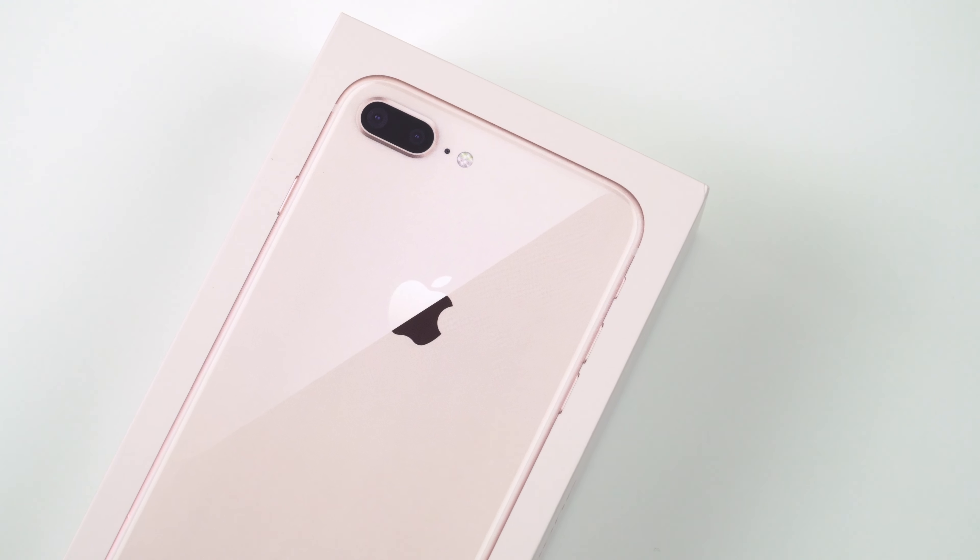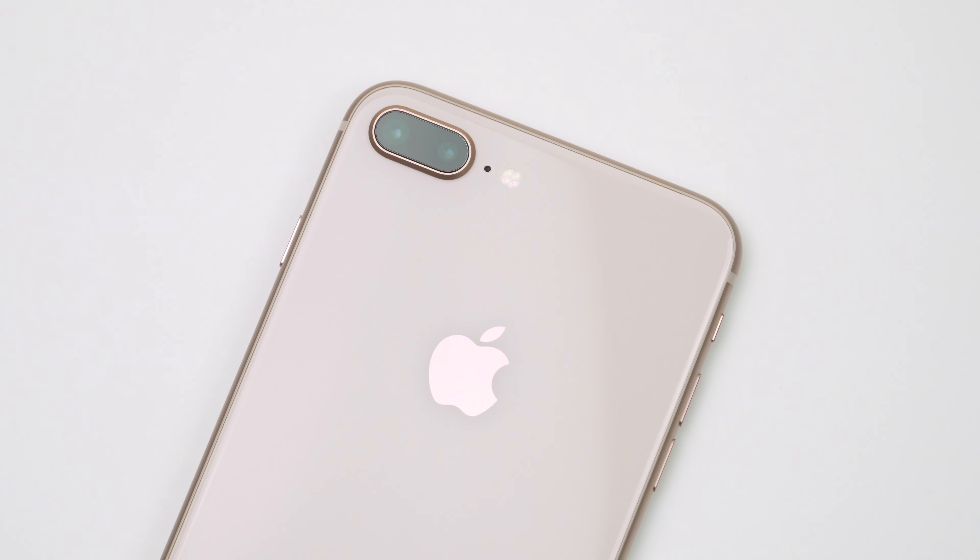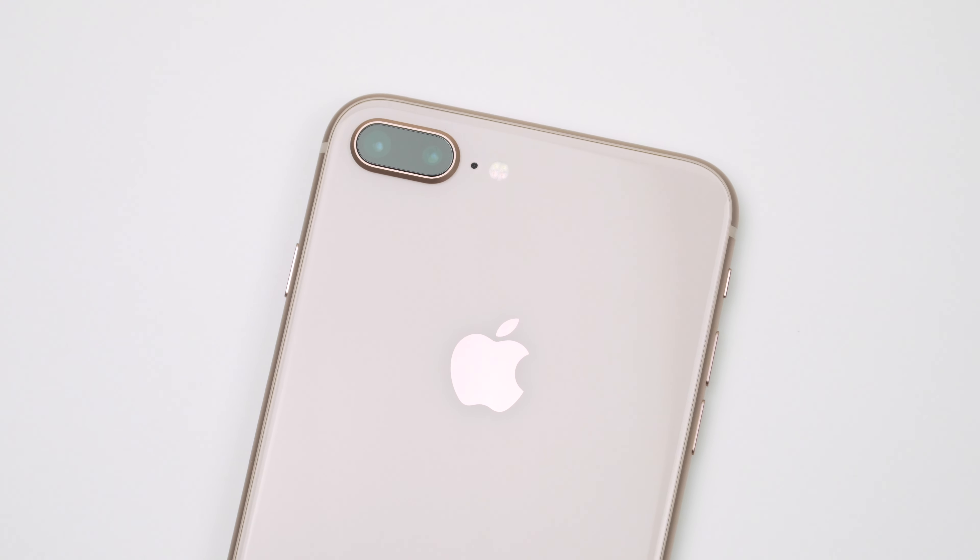What's up guys! My name is Irina and welcome back to my channel where I review everything tech. I've decided to revisit the iPhone 8 Plus now in 2020. I think this phone has always been one of my favorite iPhone models of all time, and that's what makes this whole video so exciting and nostalgic to me.